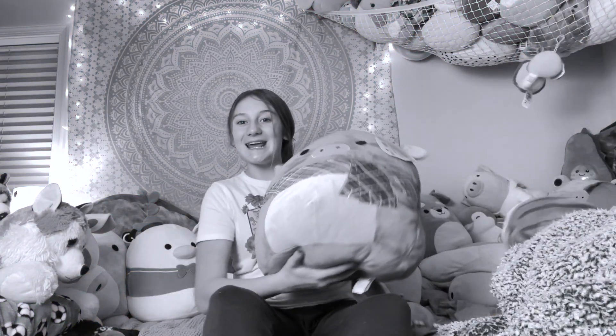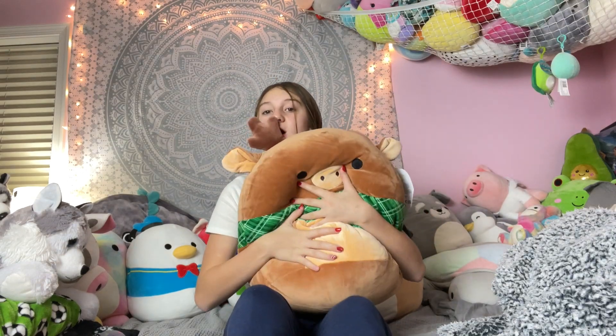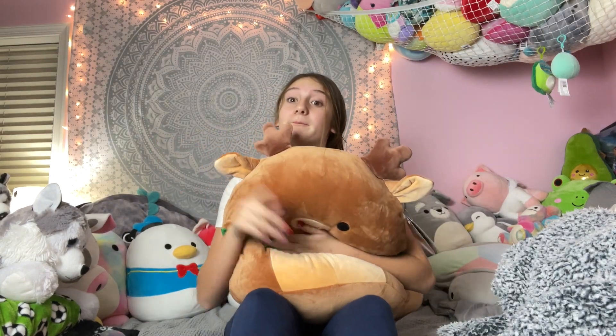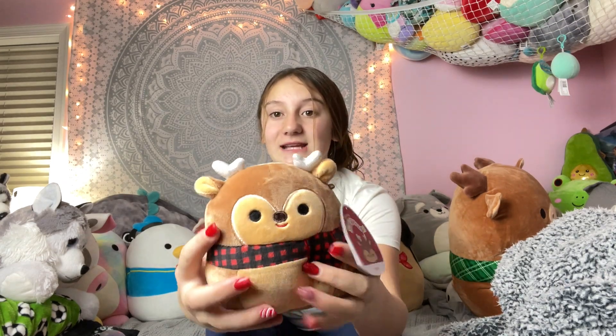The first squishmallow I'm going to show you — you guys are getting a sneak peek — is this really cute moose. Her name is Ruby and she's really soft and squishy. I really like this one a lot. It also looks like a deer, but my sister told me it's a moose. I also got a deer and her name is Darla. This one's from Hallmark and it's really cute. I like the glittery antlers — it's a small one — and I like the scarf and the plaid.